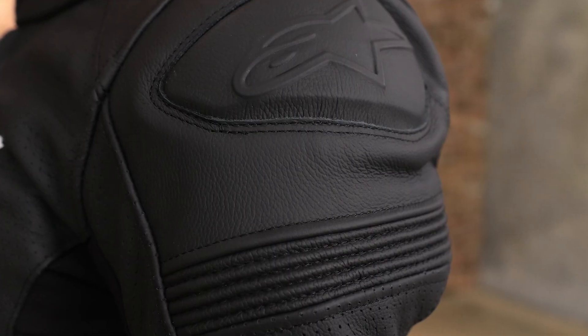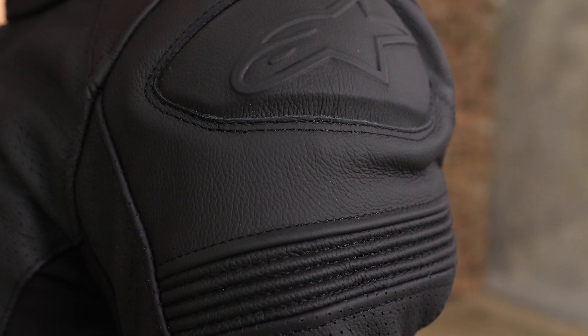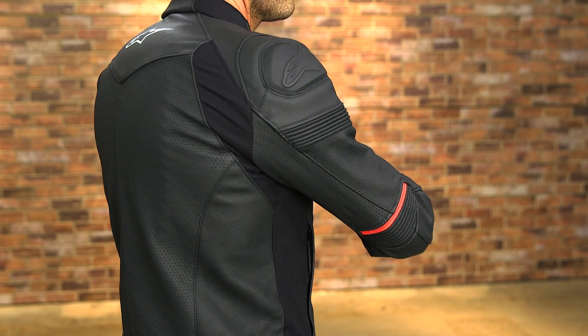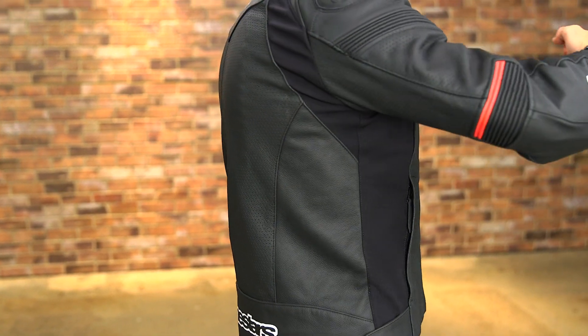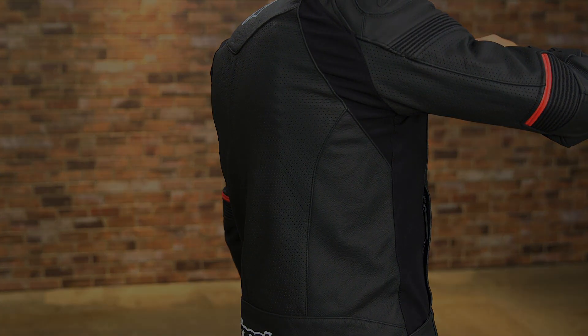Updated shoulder protection includes over-molded advanced TPU guards layered underneath the exterior fabric. Large accordion flex panels are on the upper arms and elbows. Stretch fabric is utilized down the underarms, at the rear of the shoulders, and down the sides of the torso to further improve fit and flexibility.